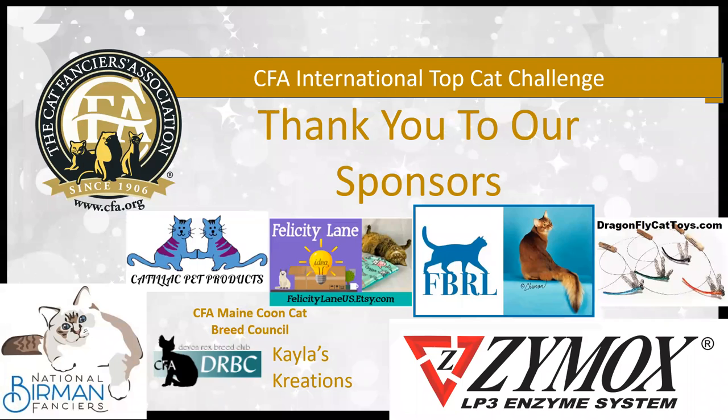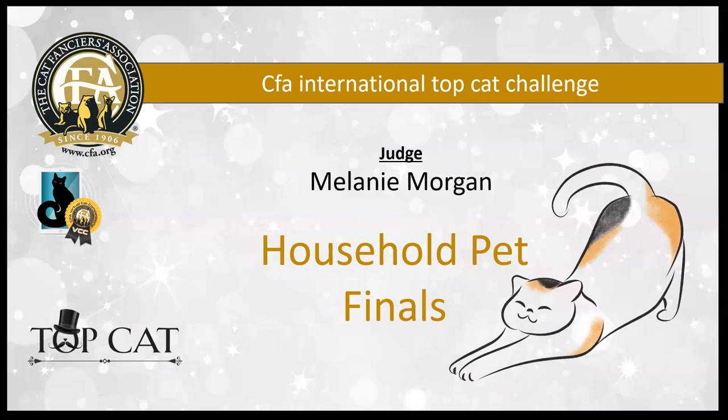Before I get started, I'd like to say a quick thank you to our sponsors. Without their support, there's no way that we could have events such as these. So a really huge warm thank you to all of our many, many sponsors and to all the hardworking people behind the scenes who made this possible.